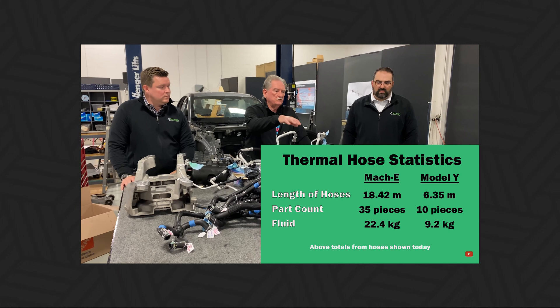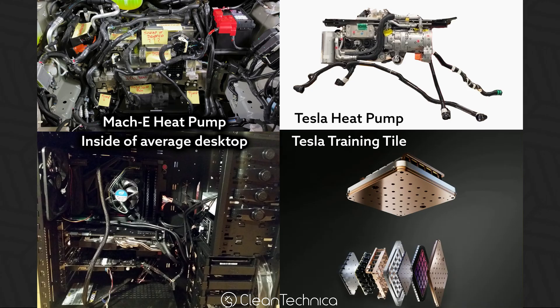Rather than 18 meters worth of hoses, Tesla has 6 meters. Rather than 35 parts, Tesla has 10. Rather than holding 22.4 kilograms of fluid, Tesla has only 9 kilograms of fluid. For Dojo, this training tile is undoubtedly the octavalve of silicon — and in my opinion, it's even more impressive than that.